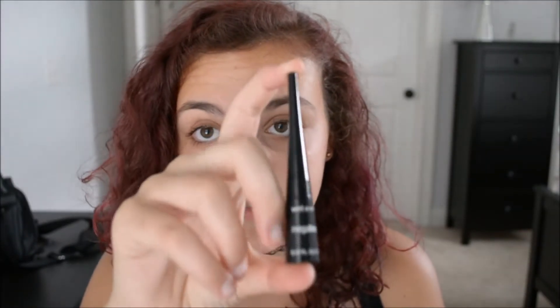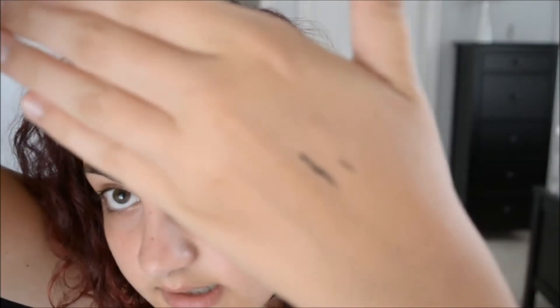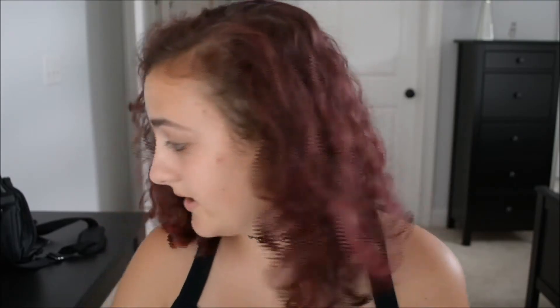For my eyeliner I use the Wet n Wild Mega Liner. I really like it because it's so thin — it's a felt-tip dip pot style. You can get a really thin line with it. You can kind of see how thin that gets and it's really easy to make a sharp wing. It's also very easy to do a really thin line if you're just looking for a subtle look — also works on your lower lid, just not on your waterline because it is liquid liner.